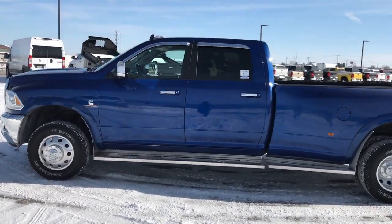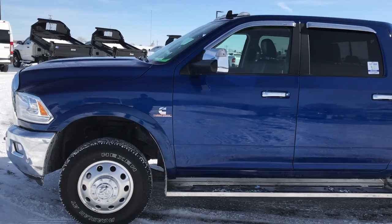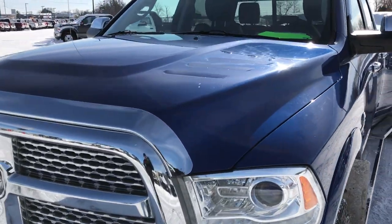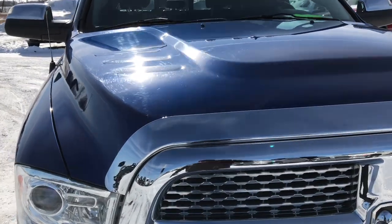This is stock number 9384. We are here at Summit Automotive in Fond du Lac, Wisconsin, your new and used heavy duty truck headquarters. Today we are checking out this super clean 2016 Ram 3500 Crew Cab Long Box Dual Rear Wheel.